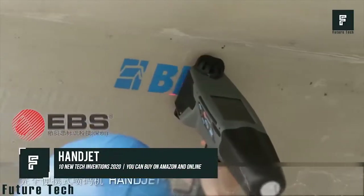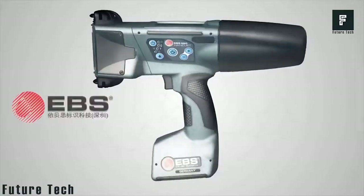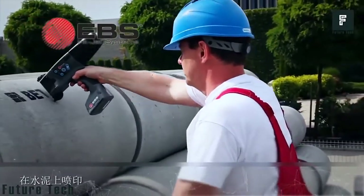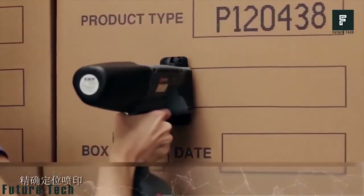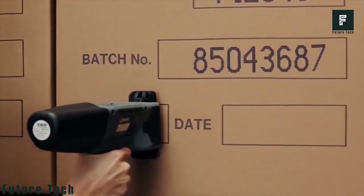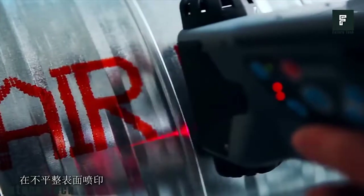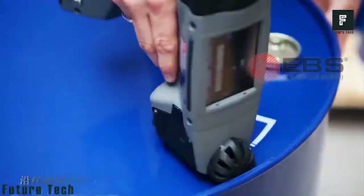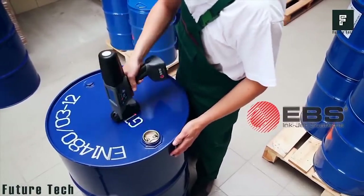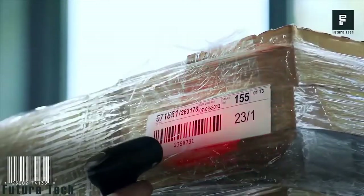Number 6: HANDJET. HANDJET is another product that has been available for several years but has gone viral somewhat recently. This device allows you to print inkjet text onto virtually any surface you could imagine. The product was predominantly designed for industrial use, though its applications around the workplace and home are limitless. All you need to do is input the text or image you'd like to print into the handheld, then swipe the device across the printable surface — hold the trigger and swipe, and your object now has a permanent label printed onto it. The HANDJET is quite difficult to find for consumer purchases but can be purchased by businesses across the world.